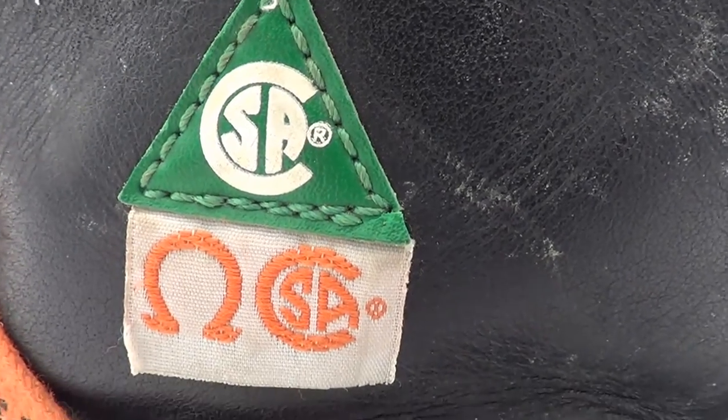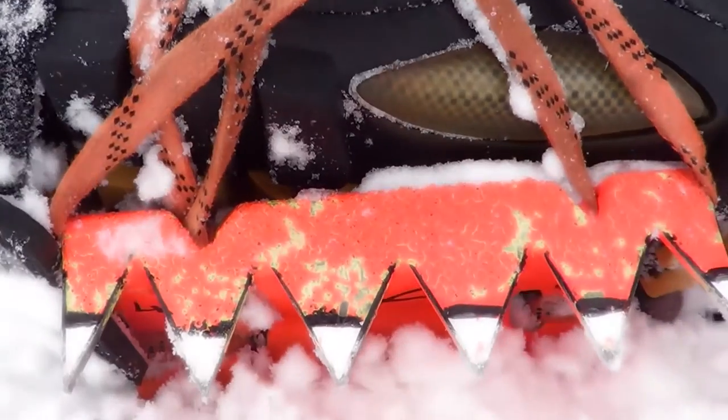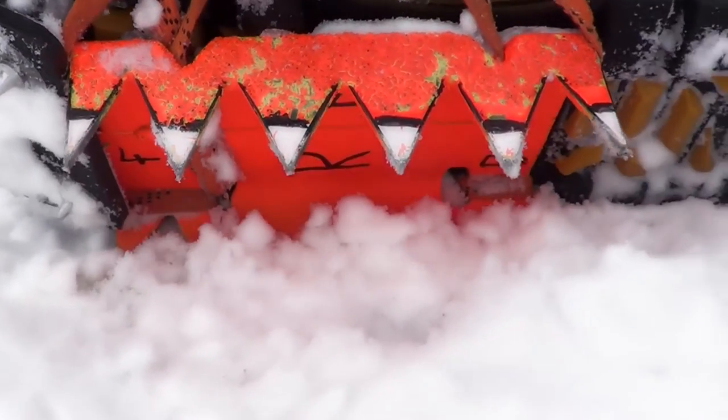These boots are steel-toed and have very good traction. The pros are they're very durable and warm, but they are kind of heavy. Next up are my homemade crampons — they provide me with a lot of extra traction in rough terrain.